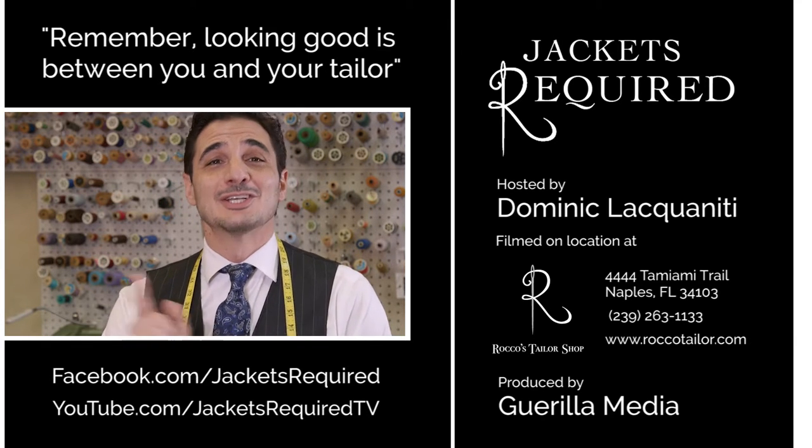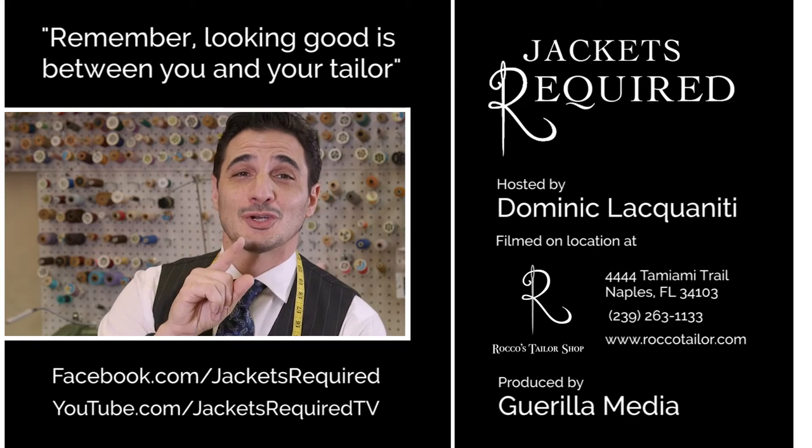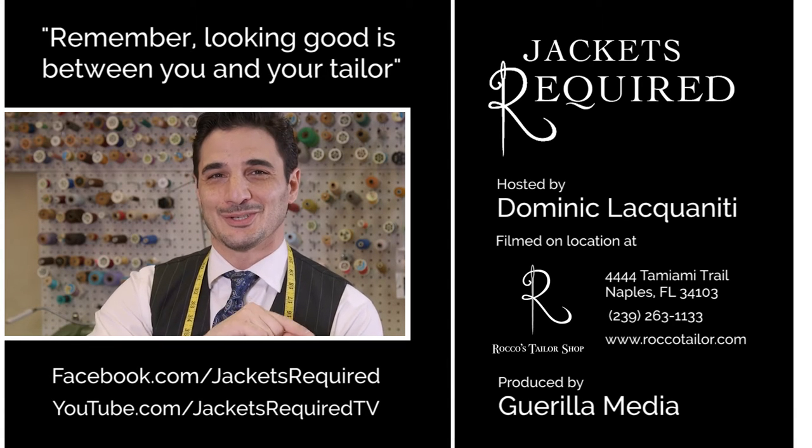Thanks for watching, see you next week, and remember — looking good is between you and your tailor. Ciao!